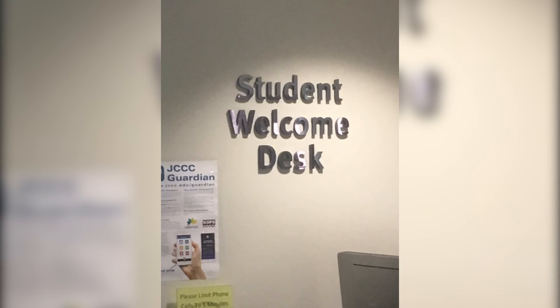Well, that's a wrap on JCCC Student Discounts. I'm Sam Combrink of EKF Radio reporting for JKF TV.